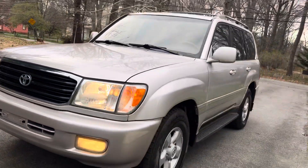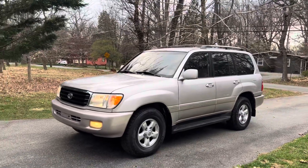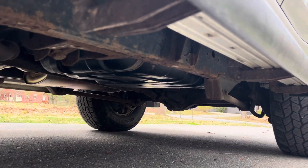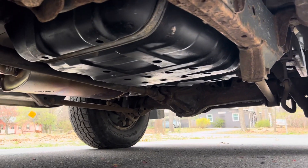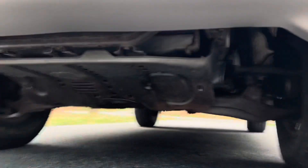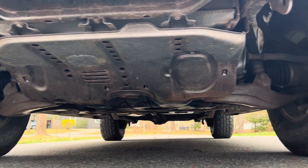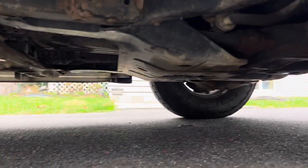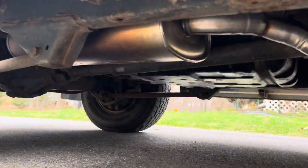One thing you want to look out for on these Land Cruisers — these trucks are incredibly reliable, best engines built by Toyota. The main thing you want to look for is rust underneath. This one's pretty clean; got some surface rust on the fuel tank cover and a little bit of surface rust on the frame, but very minor. The skid plate has almost no rust, and the muffler looks new.